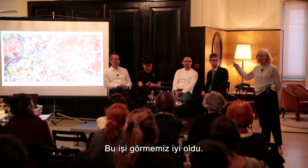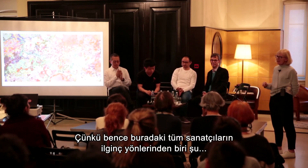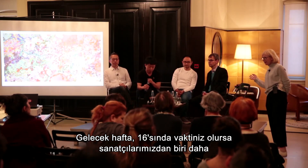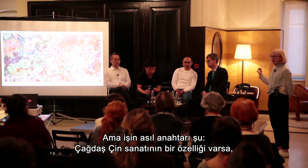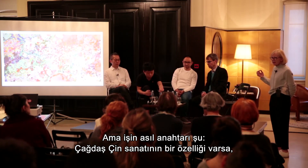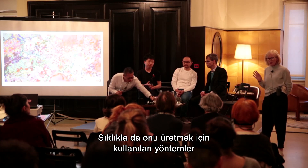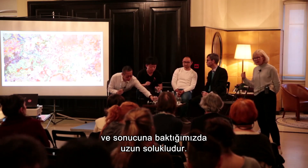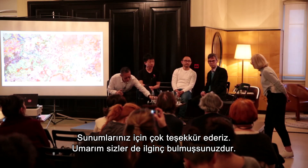Thank you very much. It's a good work for us to end on. Because one of the really interesting aspects about all of the artists here — and next week on the 16th another artist, Zhu Bing, will be here to talk about his work — if we can find one characteristic of Chinese contemporary art, it is that it's not always what it appears to be on the surface. Very often the ways used to produce it are incredibly complex, labor-intensive, and long-winded when we look at the final results. Thank you very much for your presentations — I hope you found that interesting.